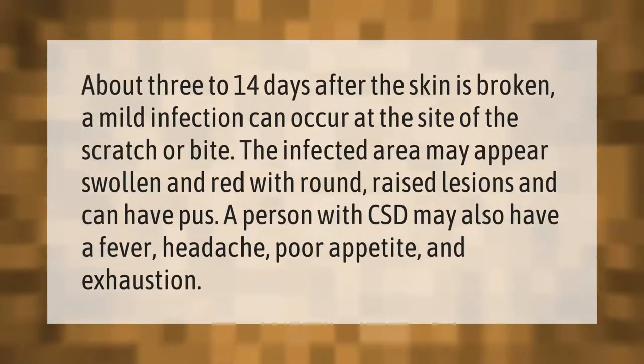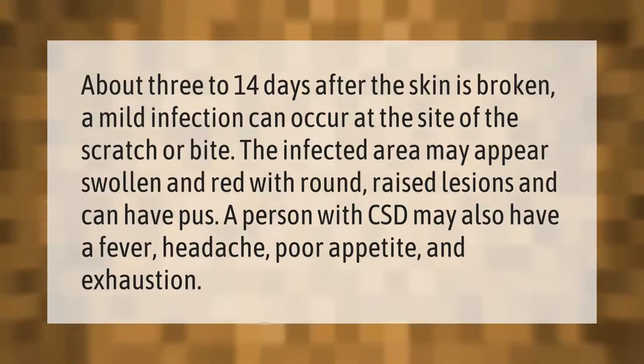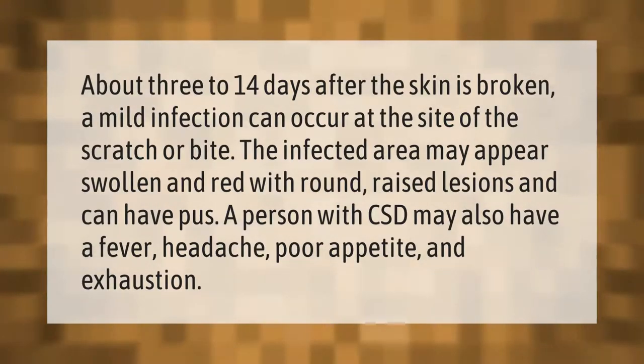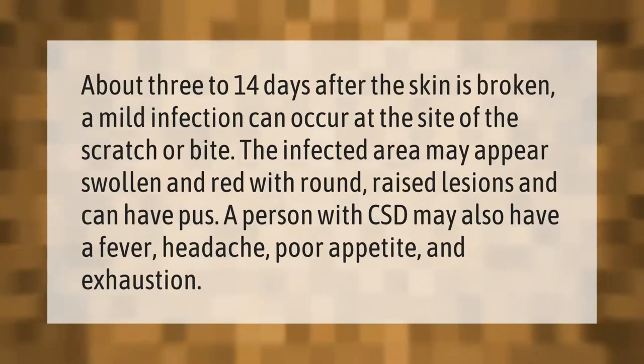About three to fourteen days after the skin is broken, a mild infection can occur at the site of the scratch or bite. The infected area may appear swollen and red with round, raised lesions and can have pus. A person with cat scratch disease may also have a fever, headache, poor appetite, and exhaustion.